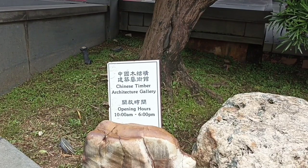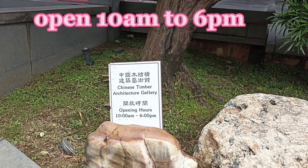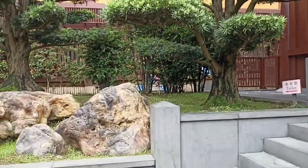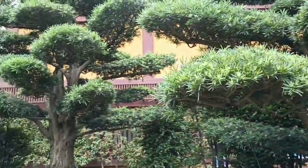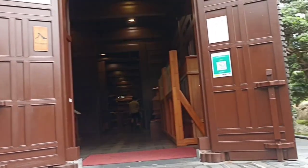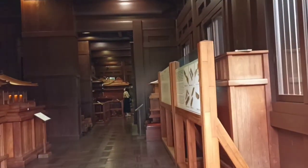This is the Chinese Timber Architecture Gallery, which is open from 10 a.m. to 6 p.m. Let's go inside and see what's in there. The Chinese Timber Architecture Gallery is one of the major timber structures in the garden, built according to Tang Dynasty style. This gallery is impressive — it includes beautiful scale models of historical buildings.